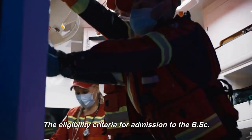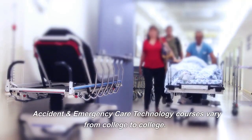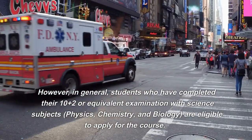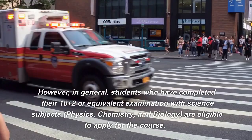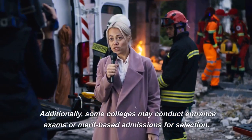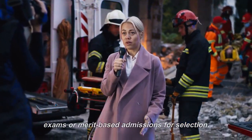The eligibility criteria for admission to the BSC Accident and Emergency Care Technology course vary from college to college. However, in general, students who have completed their 10+2 or equivalent examination with science subjects — physics, chemistry, and biology — are eligible to apply. Additionally, some colleges may conduct entrance exams or merit-based admissions for selection.